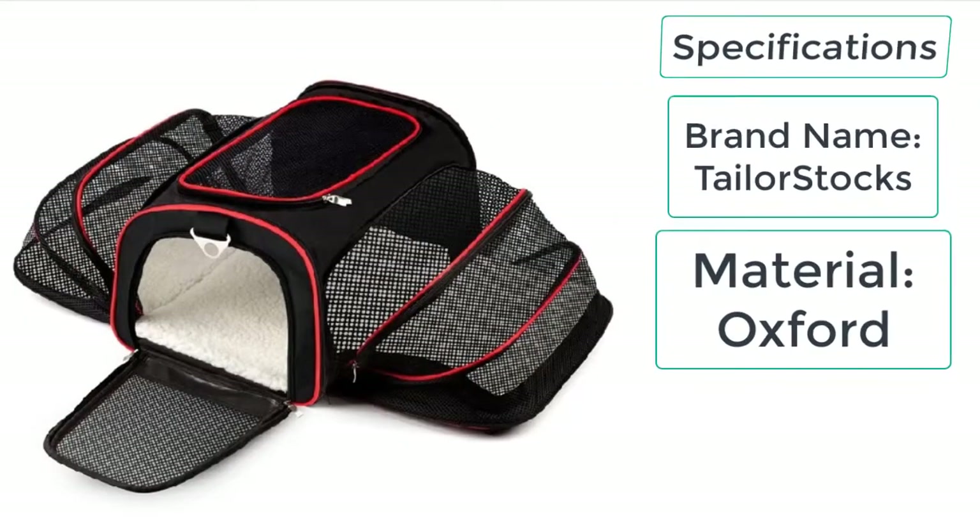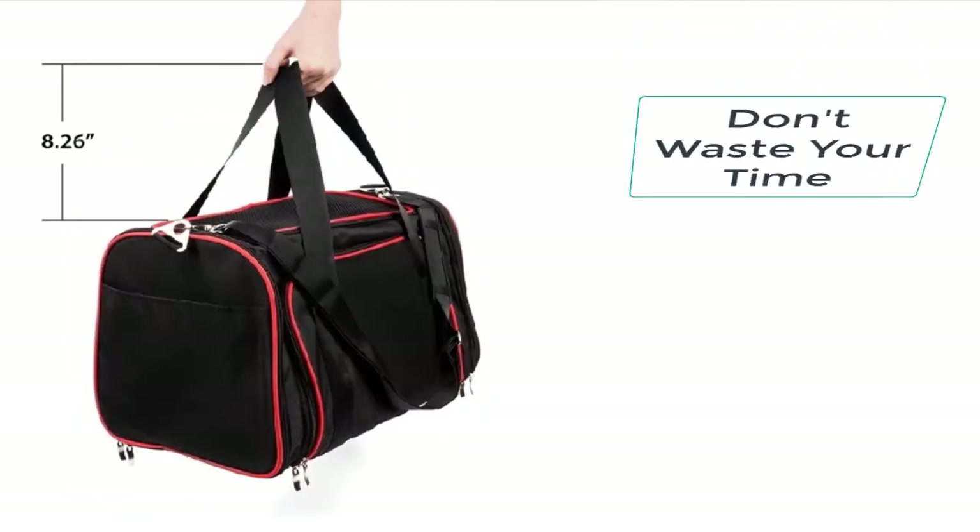The specifications of the Expandable Cat Carrier: brand name — Taylor Stocks; material — Oxford cloth. This is the best cat carrier you can ever get for your cat.